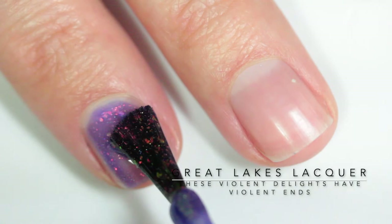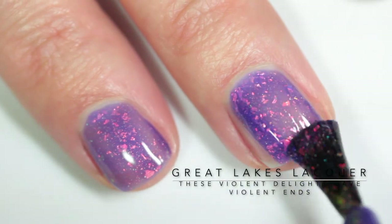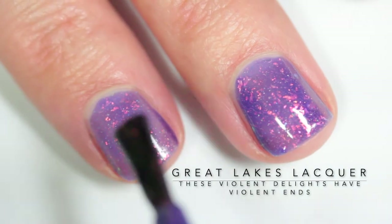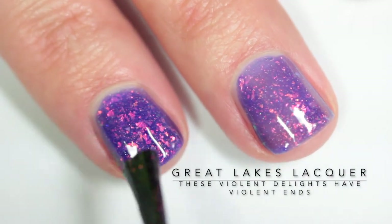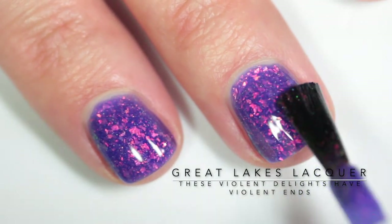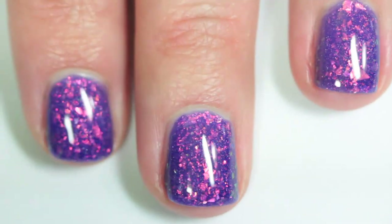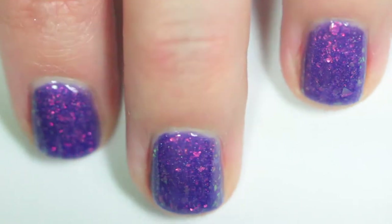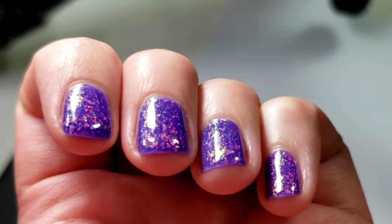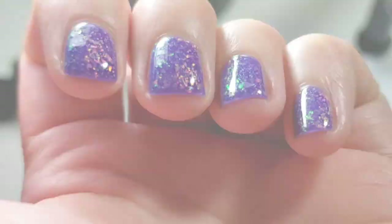Here we have "These Violent Delights Have Violent Ends" and it is a violet base brimming with orange to gold to green shifting iridescent flake. I was completely shocked to get this opaque in two coats — I mean, I should have expected it by now because all the formulas have been so incredible. But the flakes in this one are mesmerizing. I want a rainbow of polishes with those flakes and that jelly finish because they are just so beautiful, so shifty, so fiery. Here you can see the shift — you're getting green, you're getting the gold, you're getting the red. They're just magical.